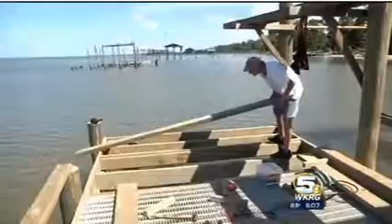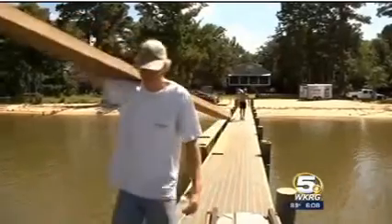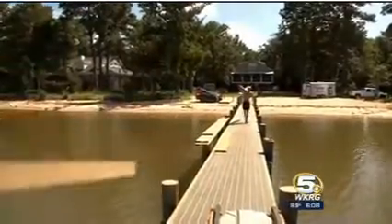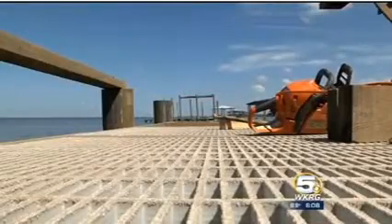Cassidy Brothers Construction is building a storm-proof pier for Fairhope homeowner Roger Kobe. It would have to be a ship, I think, that hit the pilings and knock them out. Most insurance policies do not cover storm-related pier damage. Kobe says buying the $35,000 storm-proof pier makes sense: he doesn't want to come back and spend that kind of money again after each storm.